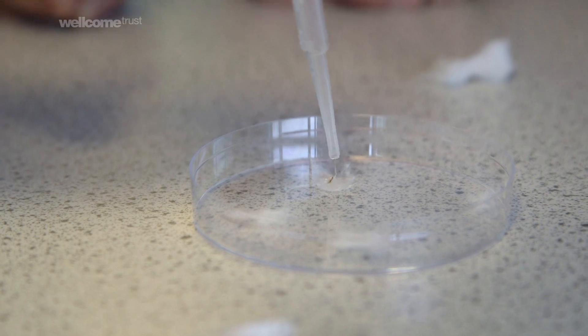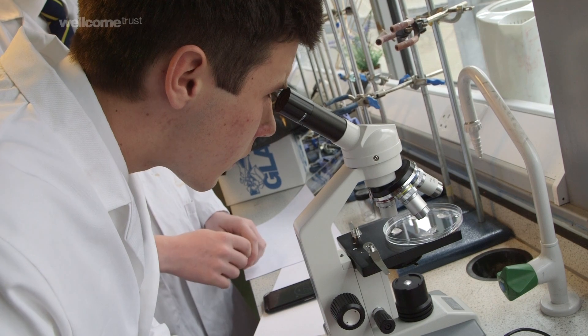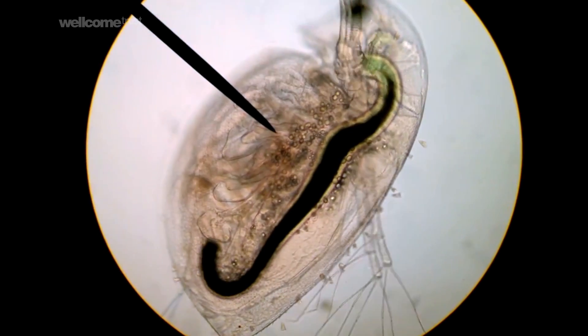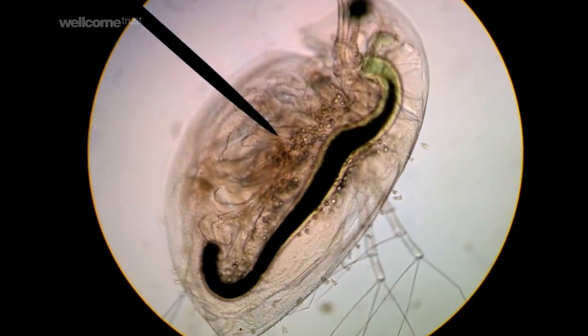When we subject this Daphnia to different conditions — water of different temperatures — we can actually see the heart rate changing, speeding up or slowing down depending on the temperature of the water.